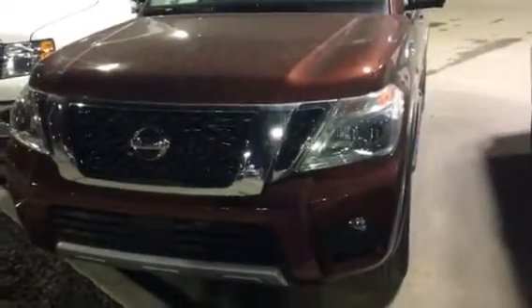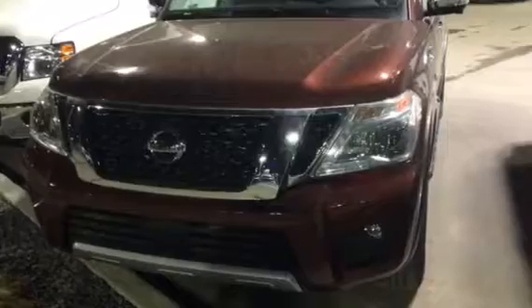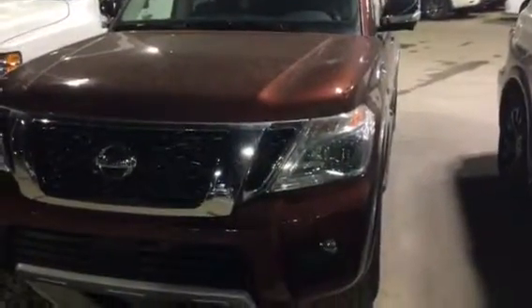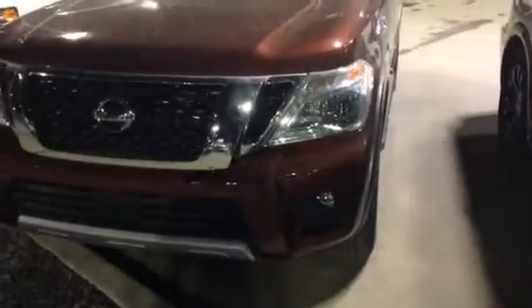Hey Lauren, Neil Studholm at LA Nissan. I thought I'd record a little video on this 2018 Nissan Armada, the SL edition. As you can see, beautiful vehicles — we do have a nice selection of them.